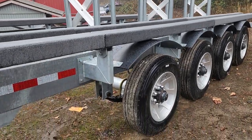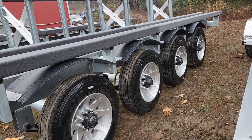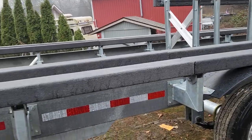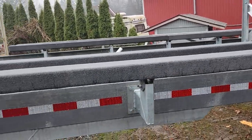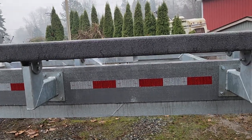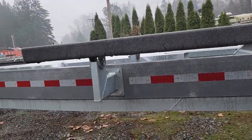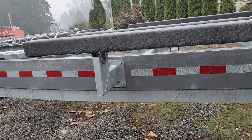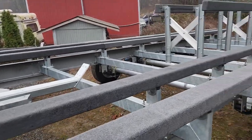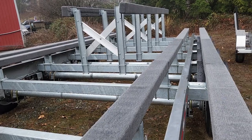We used 10 inch wide heavy-duty C-channel and welded another 4 inches of C-channel to better strengthen the frame. It comes with 3 by 5 by quarter inch tube cross members.